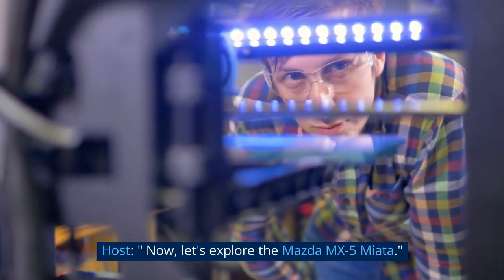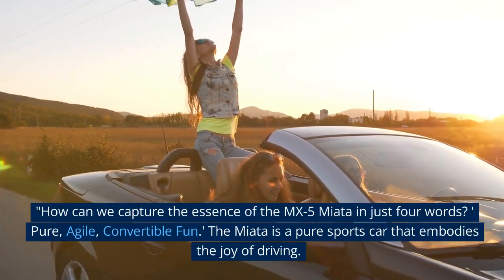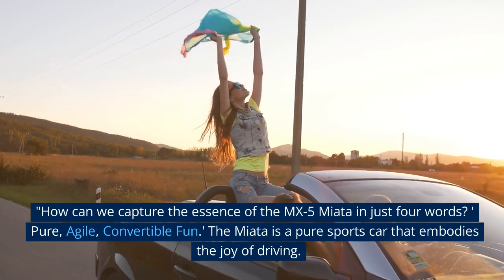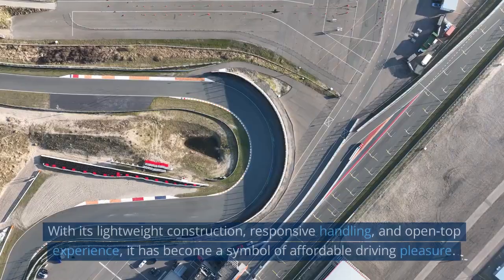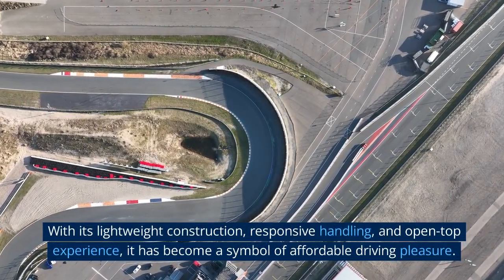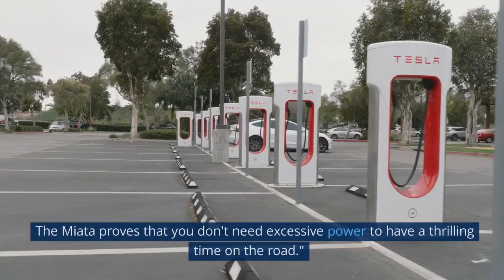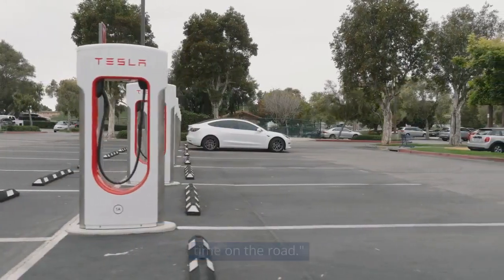Let's explore the Mazda MX-5 Miata. How can we capture the essence of the MX-5 Miata in just four words? Pure, agile, convertible fun. The Miata is a pure sports car that embodies the joy of driving. With its lightweight construction, responsive handling, and open-top experience, it has become a symbol of affordable driving pleasure. The Miata proves that you don't need excessive power to have a thrilling time on the road.